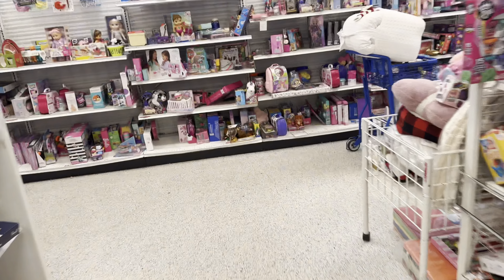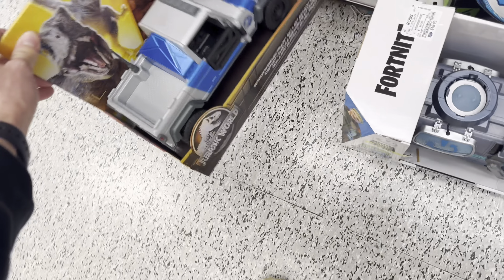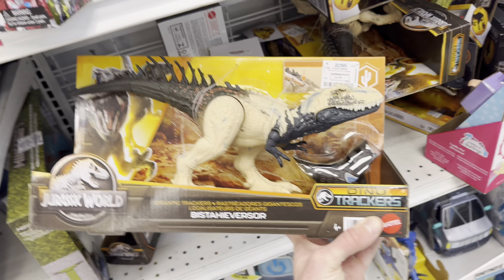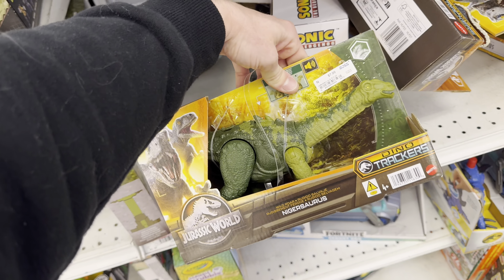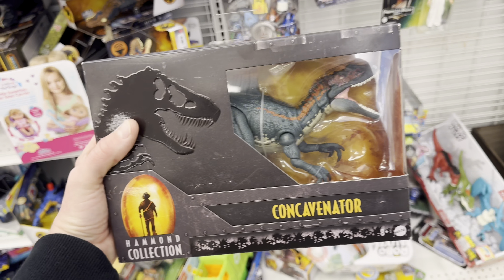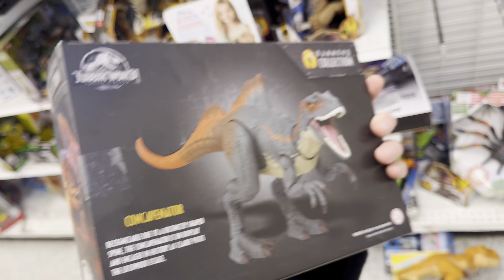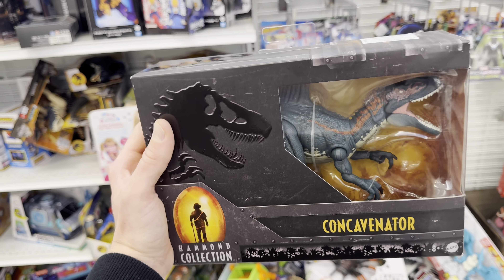As I came down the aisle I saw even more Jurassic items — a Dominion Pteranodon, and a bunch more Dino Tracker stuff. There's a Search and Smash Truck Set for $10.99, which is a wonderful price. We've also got Boom the Baryonyx for $9.99, Nigersaurus for $7.99, and some Imaginext items too. But back behind everything I found a Hammond Collection Concavenator for $9.99 in really good condition.